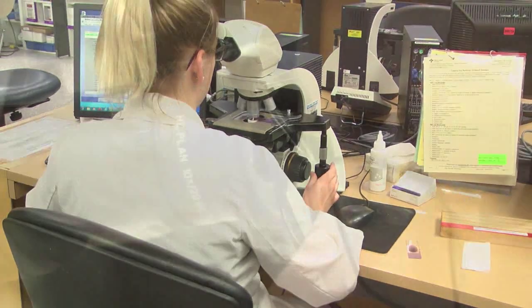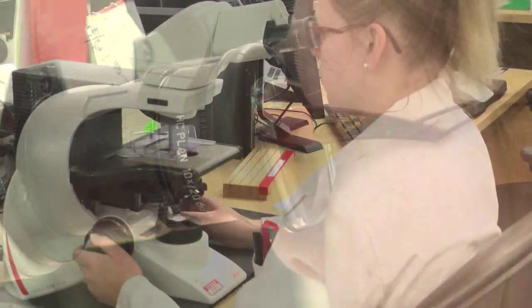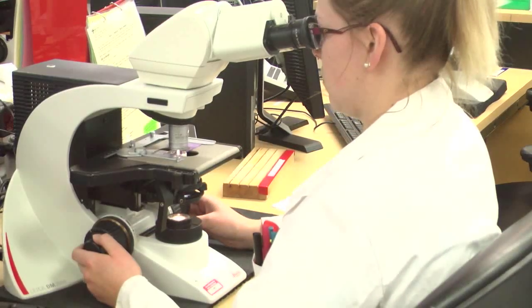We are here 24/7. If you're in a car accident and you need blood, we're here. If you have a child that wakes up in the middle of the night with a bloody nose and you bring them in to emerge, we're here.